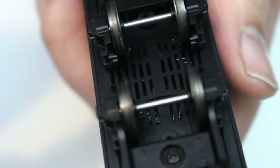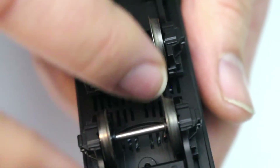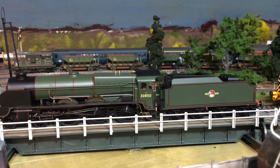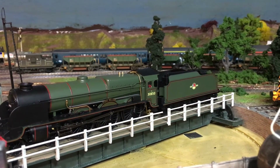You can see the mesh at the bottom of the tender — this is true across all versions of the model whether sound-fitted or not. The space inside is for the sound chip and speaker. It's an eight-pin socket locomotive, so if you're fitting a chip to the regular non-sound version, you'll want an eight-pin decoder.